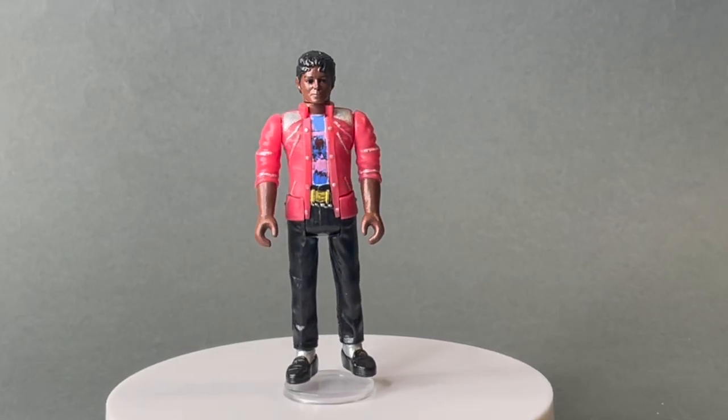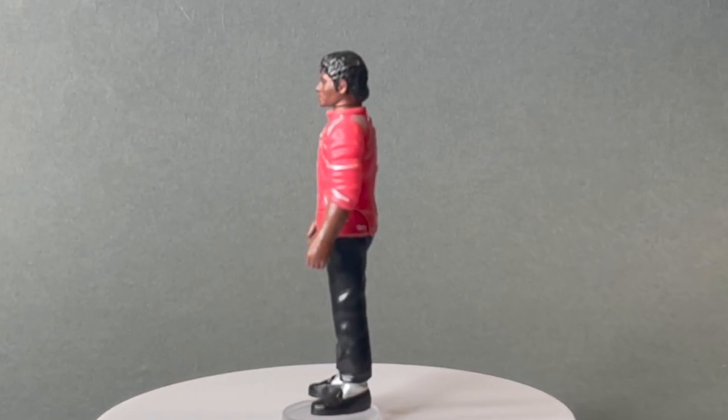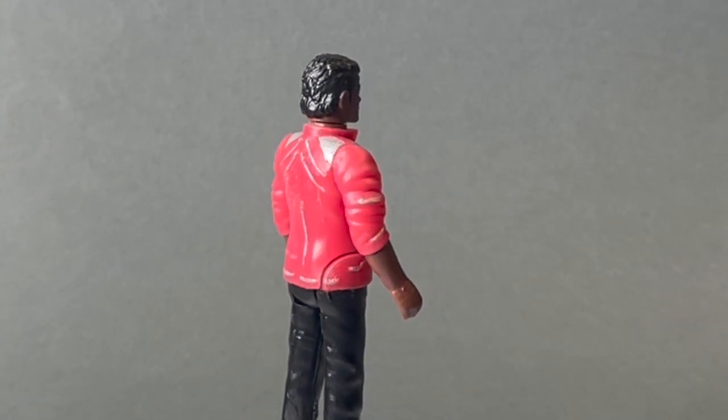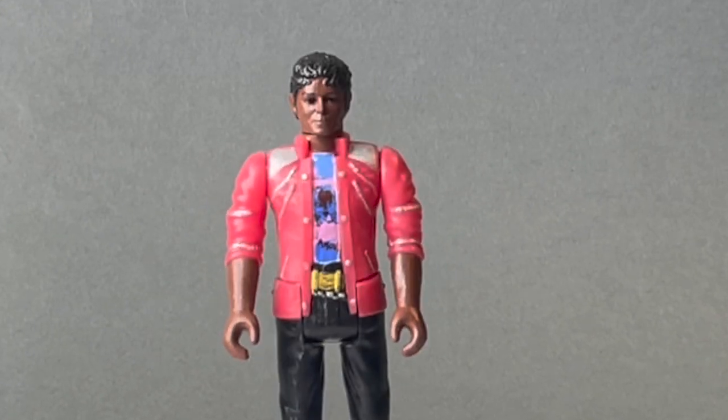Starting with the Beat It action figure. In this video, Michael wore that very vibrant red leather jacket with the silver trim, and that has been well represented here with some nice silver highlight touches.